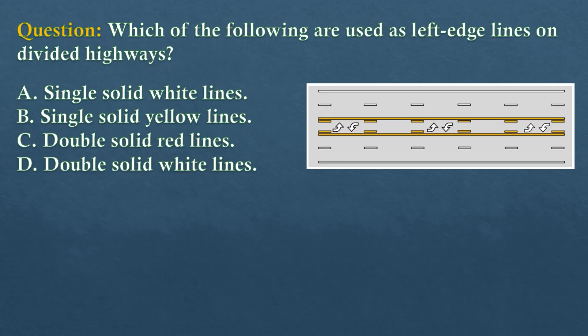Question. Which of the following are used as left-edge lines on divided highways? Option A: Single-solid white lines. Option B: Single-solid yellow lines. Option C: Double-solid red lines. Option D: Double-solid white lines.